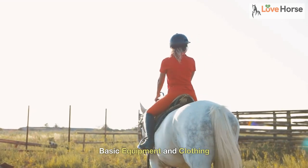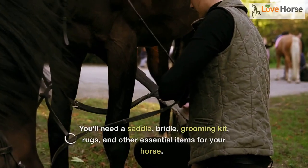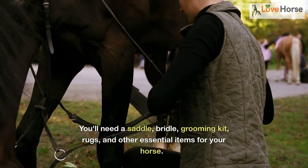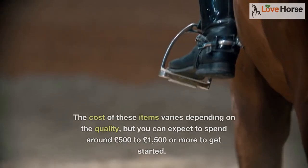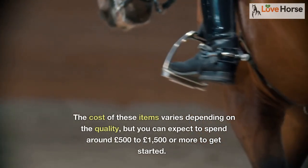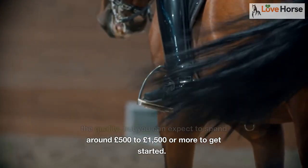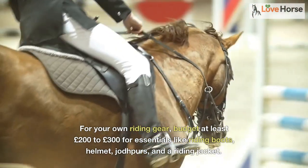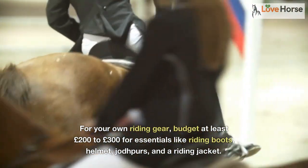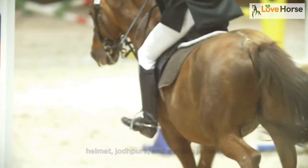Now let's talk about basic equipment and clothing. You'll need a saddle, bridle, grooming kit, rugs, and other essential items for your horse. The cost of these items varies depending on the quality, but you can expect to spend around £500 to £1,500 or more to get started. For your own riding gear, budget at least £200 to £300 for essentials like riding boots, helmet, jodhpurs, and a riding jacket.